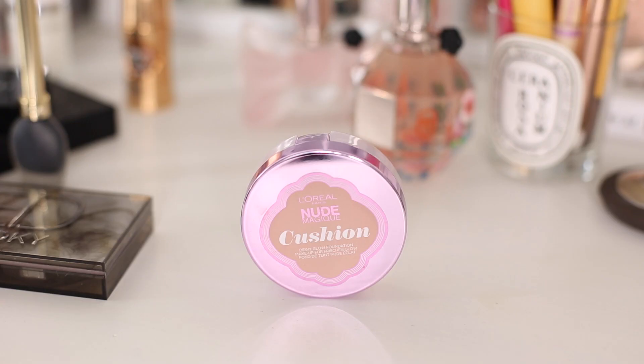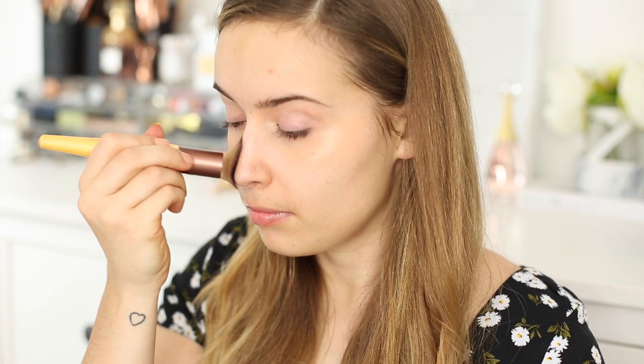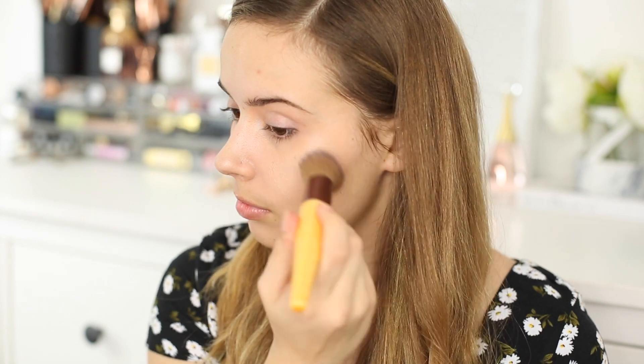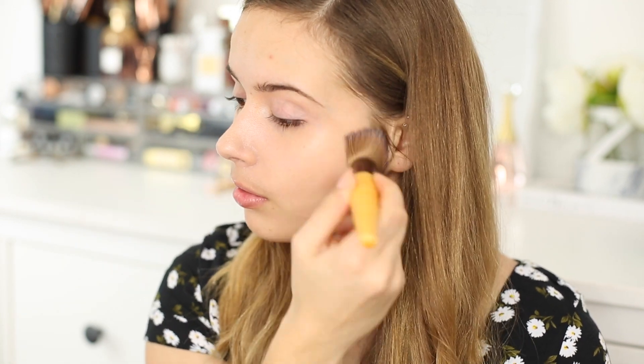Once I've neutralised my dark circles I'm going to be using the L'Oreal Nude Magique Cushion Foundation. I'm blending this in with an Eco Tools Custom Coverage Buffing Brush, which is one of the best brushes for using with a cushion foundation. I love flat top brushes — I can't be dealing with the sponges. I do love this foundation though, it's so glowy and dewy.